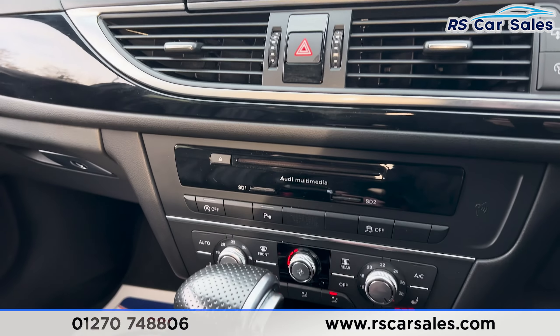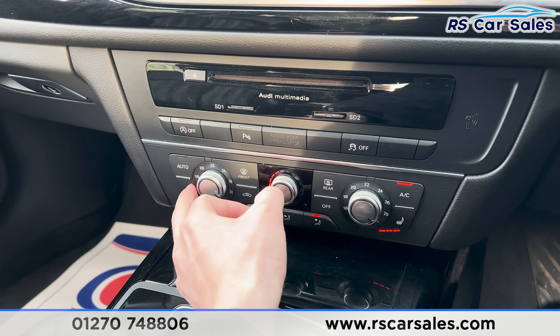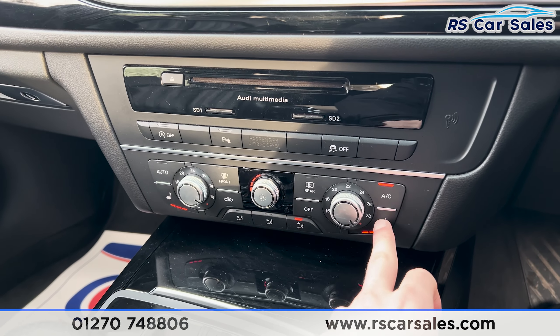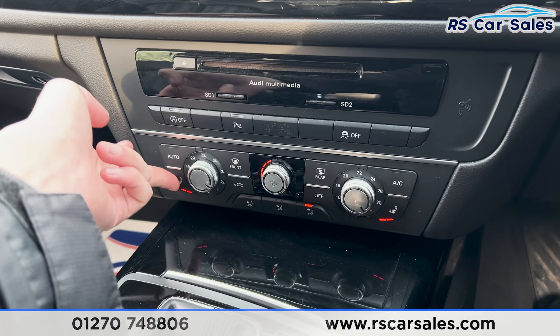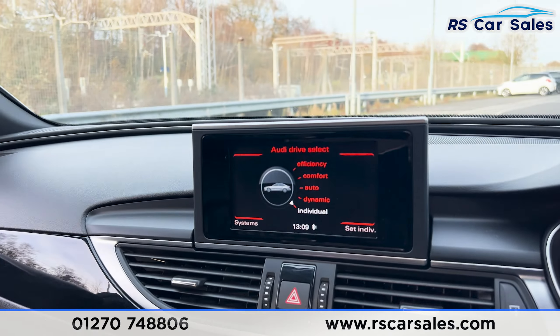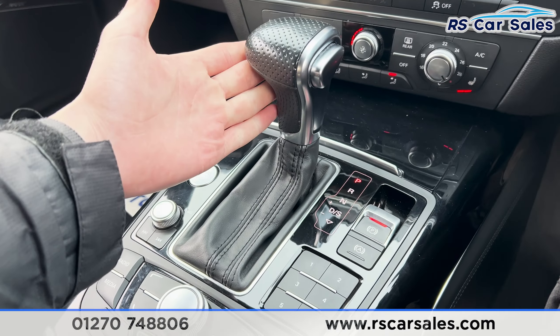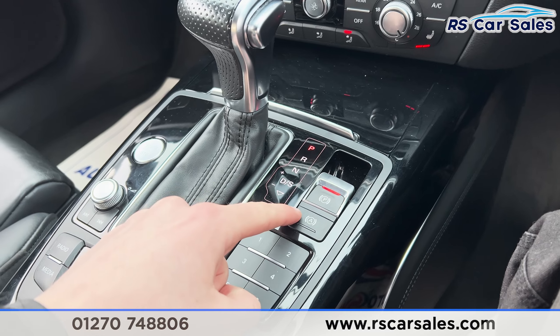Moving further down you'll find we have the climate control down here. We've got the ice cold air conditioning and heated seats on either side, all working as they should. Put the car into reverse and you'll find the front and rear parking sensors appear on the screen. Put it back into park. The automatic gearbox, electric park brake, and auto hold button.